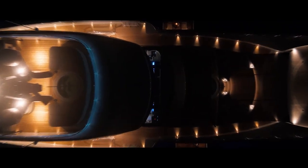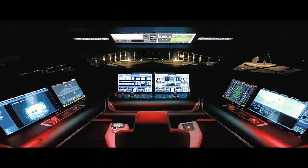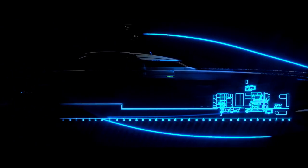Accessible from the bridge and featuring an extremely user-friendly gaming-inspired interface, energy is channeled to the utilities that require it or, if there is a surplus, is stored in onboard batteries.